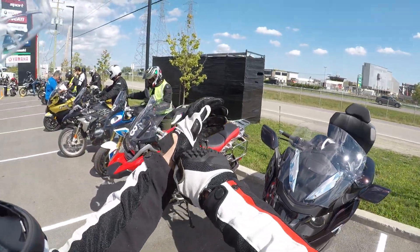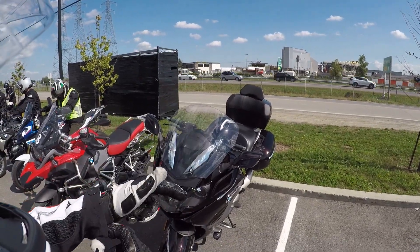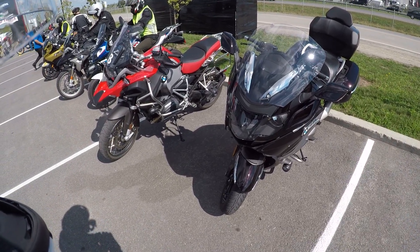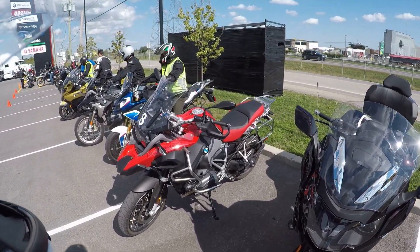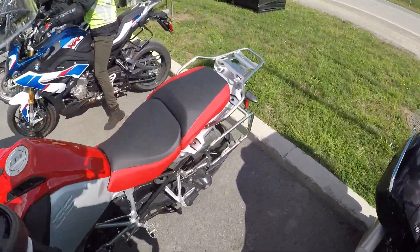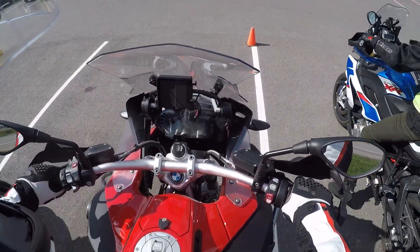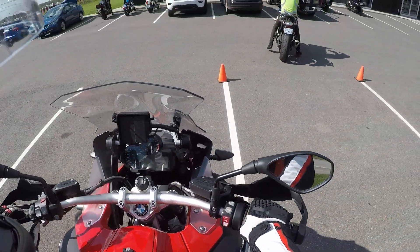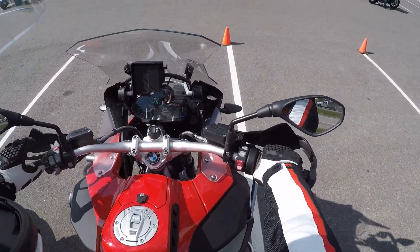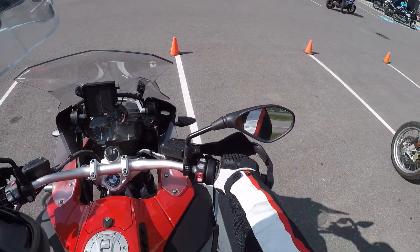This is a 2018 GS Adventure with the same boxer engine — 125 horsepower at around 6,000 rpm, 92 foot-pounds of torque at 5,800 rpm — and it weighs 580 pounds. Hopefully it's not too tall for me. It's pretty tall; I'd definitely be getting the low suspension. You can see it doesn't have the TFT like that gentleman next to me.